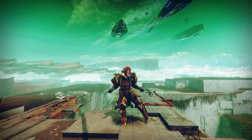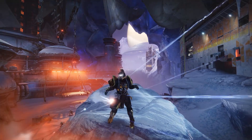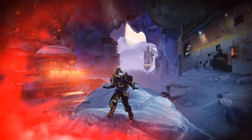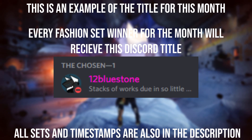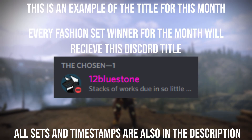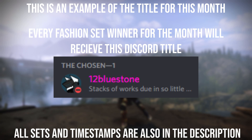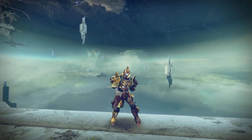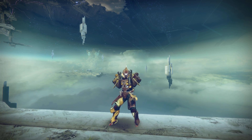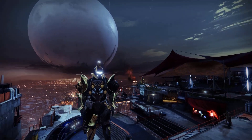We're going to be back on track — these fashion set videos will be coming out every three to four days, so please consider subscribing if you haven't already. Each winner today will receive the chosen title within the Discord, and this will be the same throughout all the videos this month, then it'll expire at the end of the month when a new title comes out. Without further ado, let's get straight into the video.